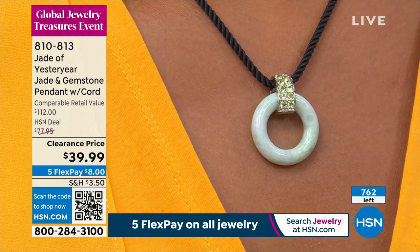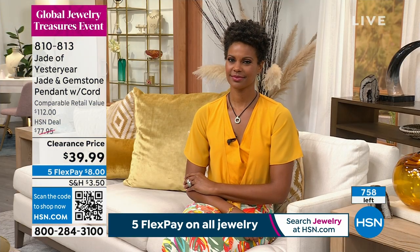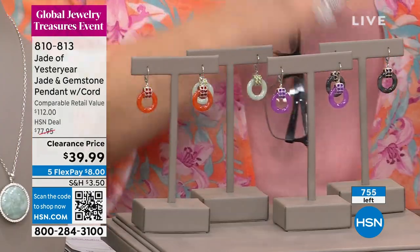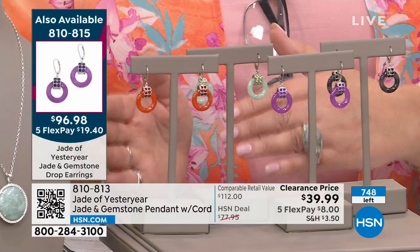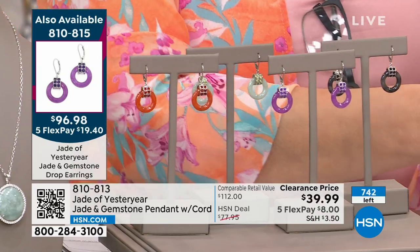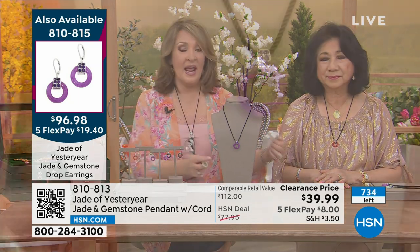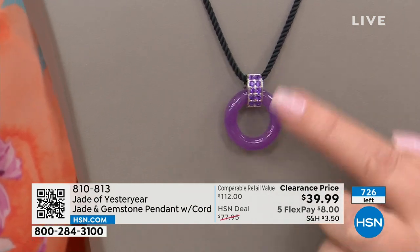The matching earrings are available — they're $96.98. Obviously you're spending a little more on the matching earring, but for the money you're saving on the necklace it's worth it if you want that matching earring. Item number 810-815. The necklace — last we checked the green had fewer than 100 left, now down to about 50 left in the green, so order that quickly.